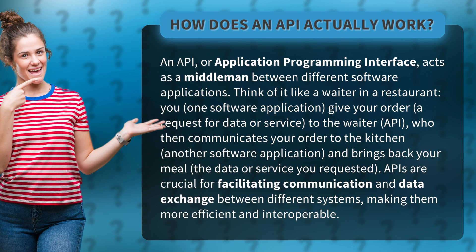Think of it like a waiter in a restaurant. You, one software application, give your order — a request for data or service — to the waiter, the API, who then communicates your order to the kitchen, another software application, and brings back your meal, the data or service you requested.